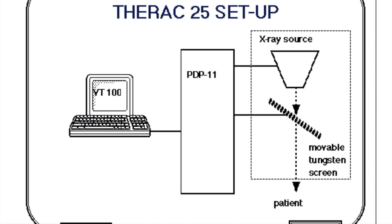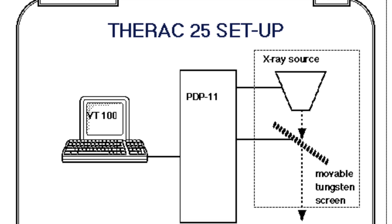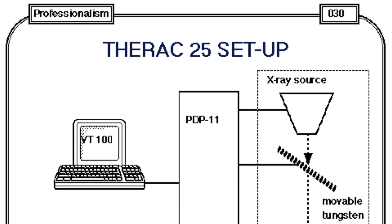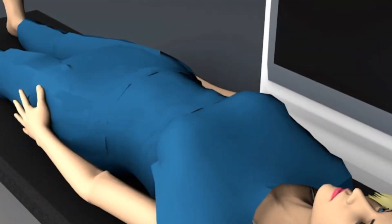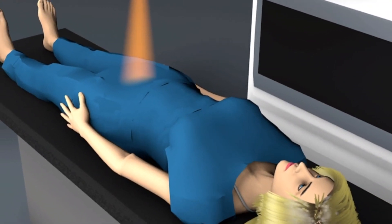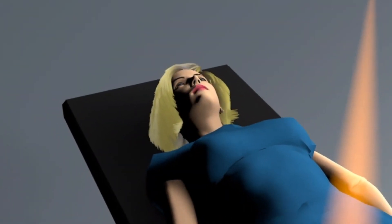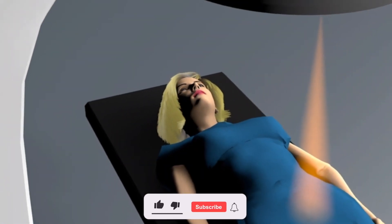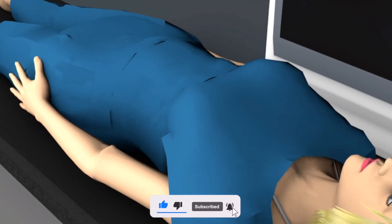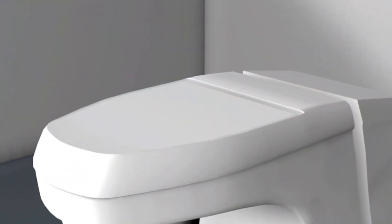Hospital staff liked the fact that the computer set everything up faster than a human — the less time it took to set up, the more patients could be seen in a day. When it came time to make the Therac-25, AECL decided to leave only computer control. They abandoned the manual control devices and the hardware locking mechanisms. The computer had to monitor device settings and, in case of malfunctions, cut off power to the whole machine.